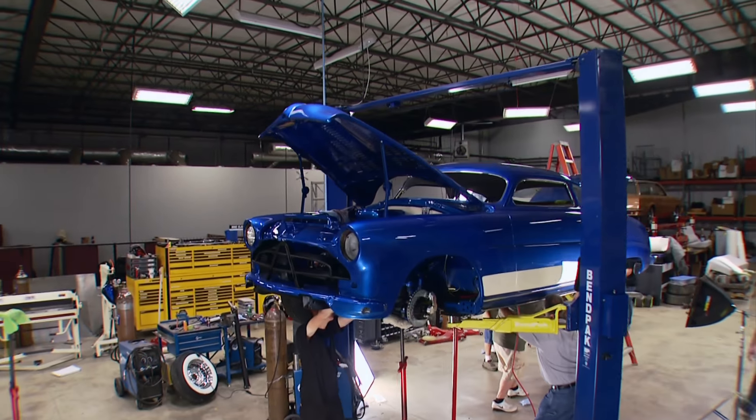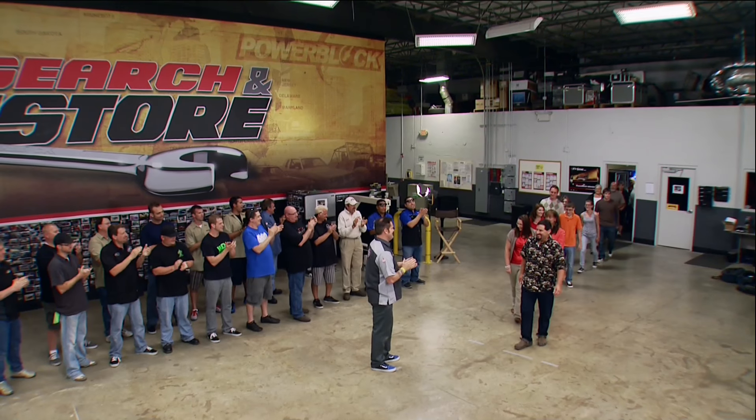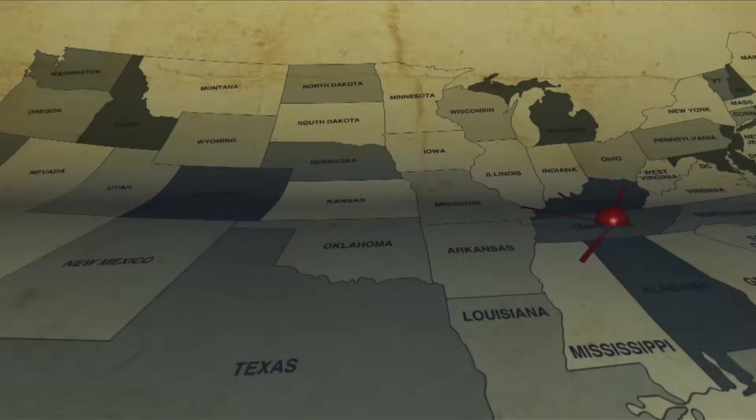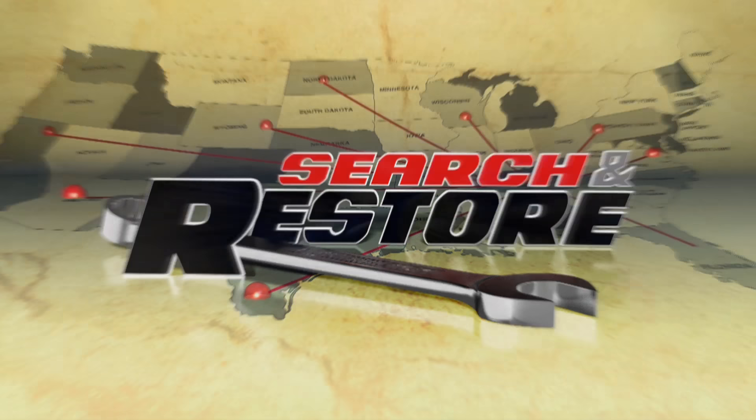We've seen this tired old lady go from partially restored to a full-blown custom masterpiece, and on this edition of Search and Restore, she gets buttoned up and driven when our lucky Power Block viewer retakes ownership of his prized possession.